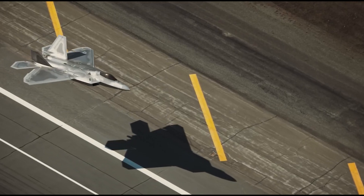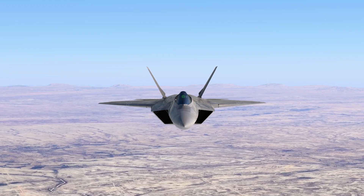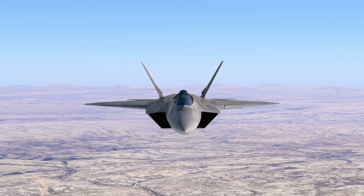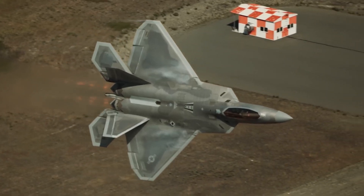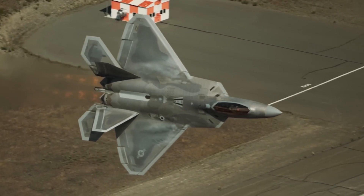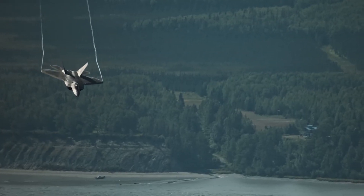The F-22 is one of the most advanced aircraft in the world. It's designed for air superiority with impressive stealth, avionics, and sensor capabilities. It can fly at supersonic speeds without afterburners, which helps it bypass enemy defenses and extend its range.